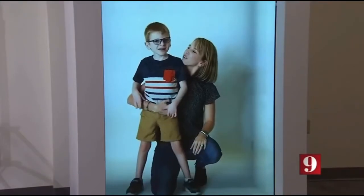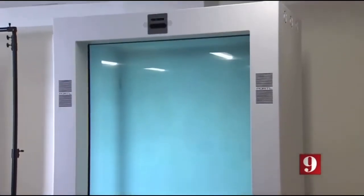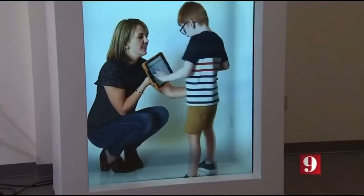This portal, dubbed Dr. Hologram, allows virtual patients to join class sharing their wide range of conditions.